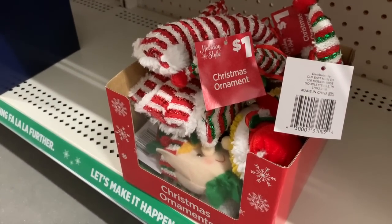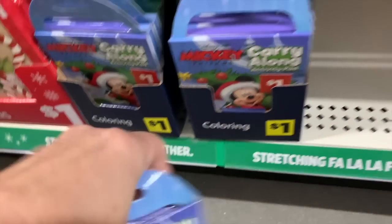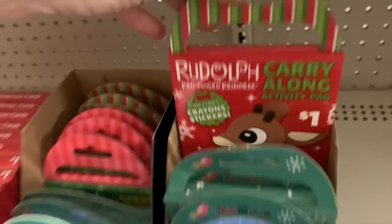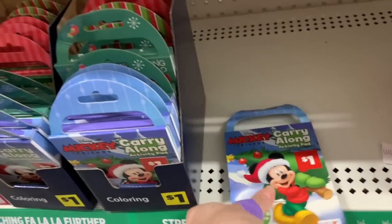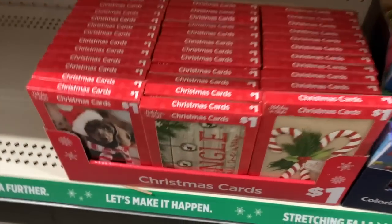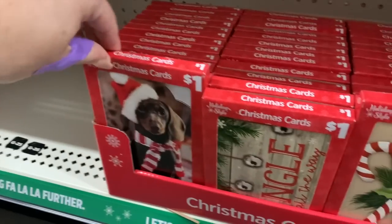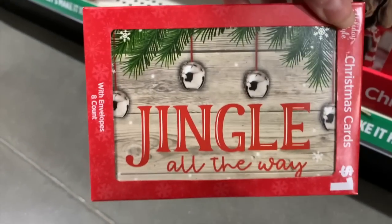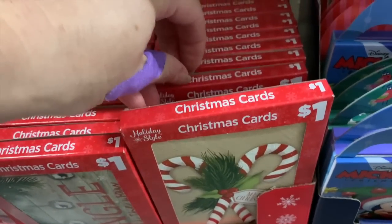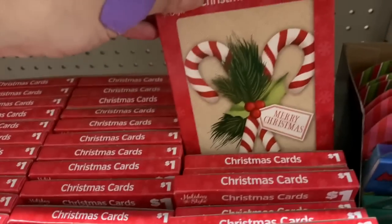And then we have little $1 soft ornaments and $1 little Christmas coloring sets. We have Mickey, we have a little cute holiday one, we have Rudolph. So cute. I'm going to film as many videos as it takes to show you all of the Christmas items, and I'll definitely be coming in here for updates as well. But there is a lot of cuteness here in Dollar General. Like these $1 cards with envelopes — we get eight in a box. Super cute doggy, I love this one — jingle all the way. We have Snowman, we have Merry Christmas. Believe in the magic. These are really, really cute.